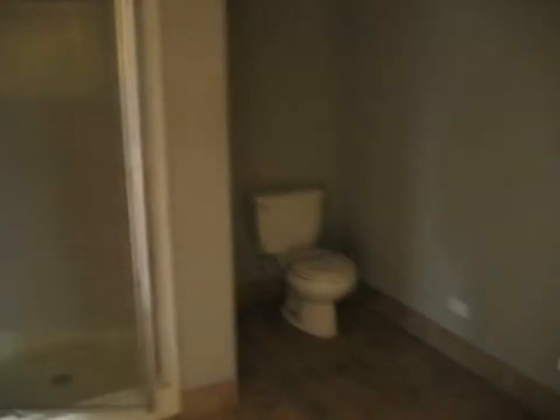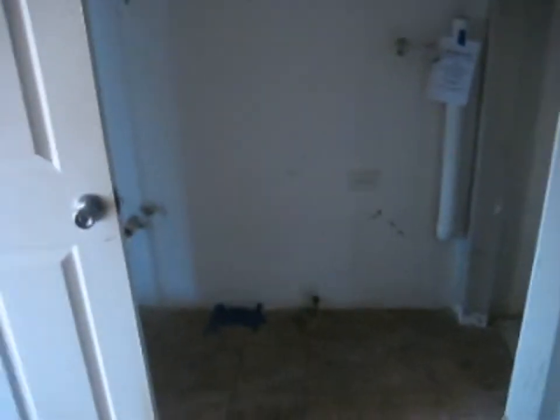Off the dining room here, we do have a full bath right here — shower stall, toilet, sink. Laundry is right there, and the hot water heater is tucked back in there.